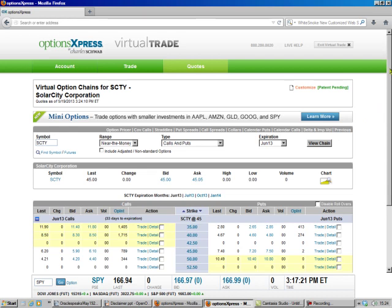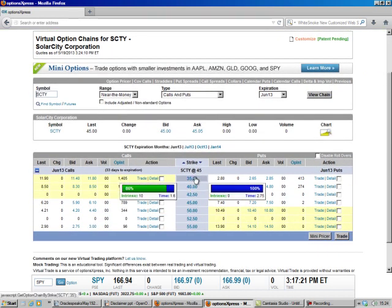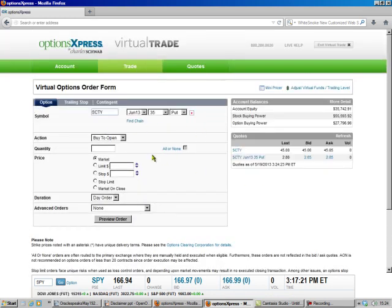And there it is. You see here's the 35 — see the bid's 265. So we go over here and hit trade, and that'll fill this up for us.